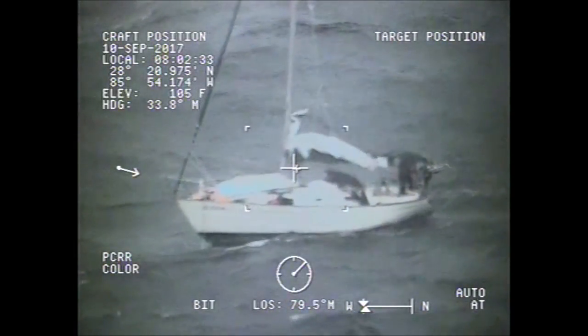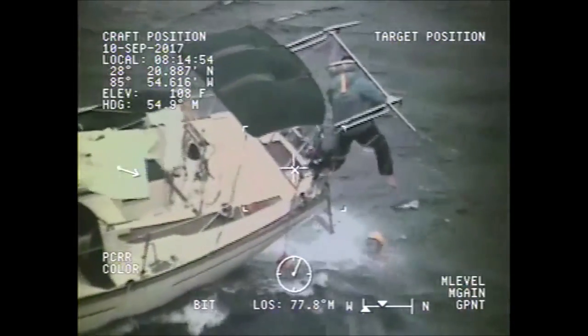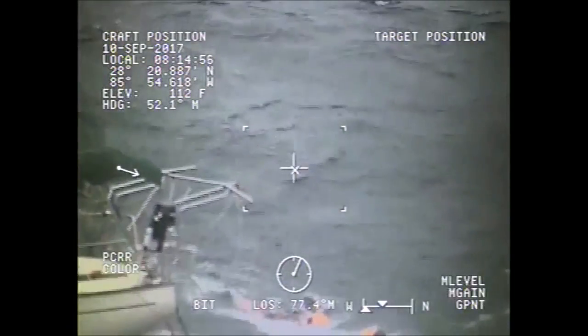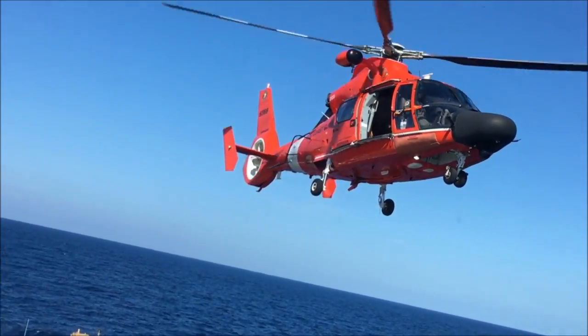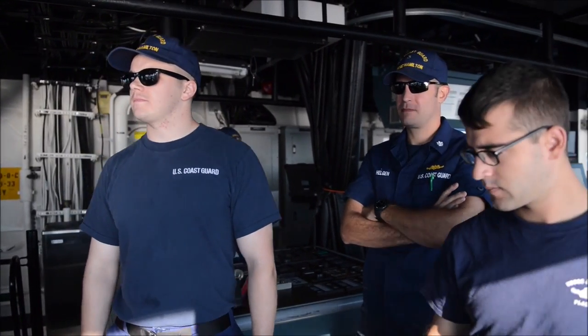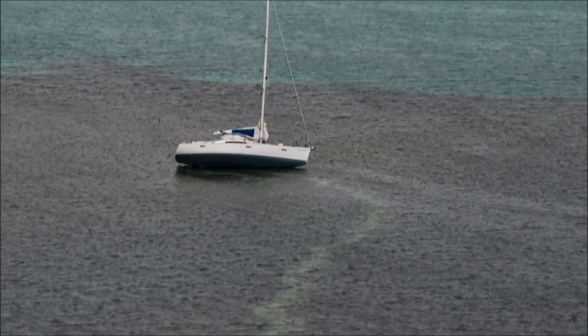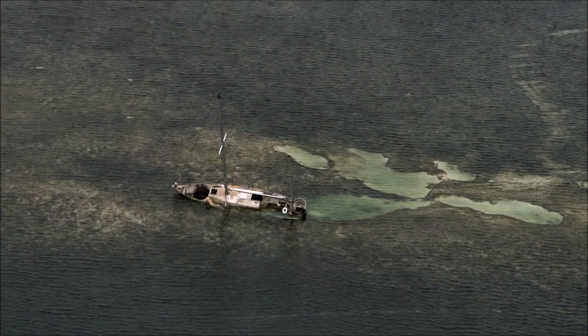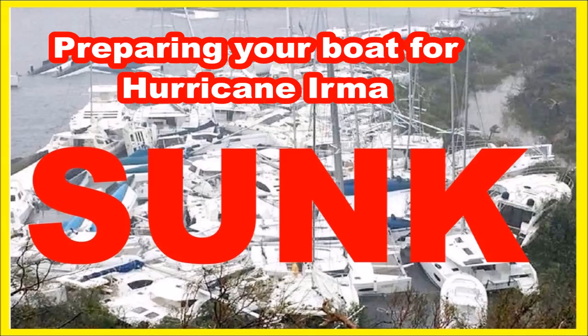In this video you will see the rescues of two stricken sailboats trying to outrun category five Hurricane Irma. Six people and one dog will be rescued thanks to the valiant efforts of the US Coast Guard. In one of my earlier videos I argued that the most important thing when preparing a boat for a hurricane is to not go to sea.